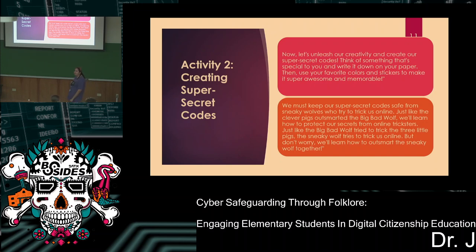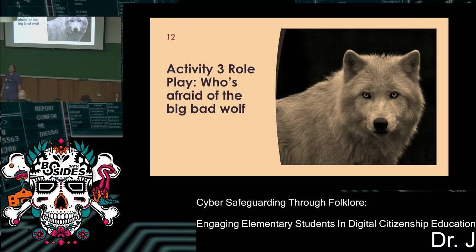Does everybody have time to make their super secret password? Now we're going to do a role-playing activity. Meet the Big Bad Wolf — I have two wolf volunteers. They're going to come around and try to steal your password through something called social engineering. It's up to you to give it to them or not.